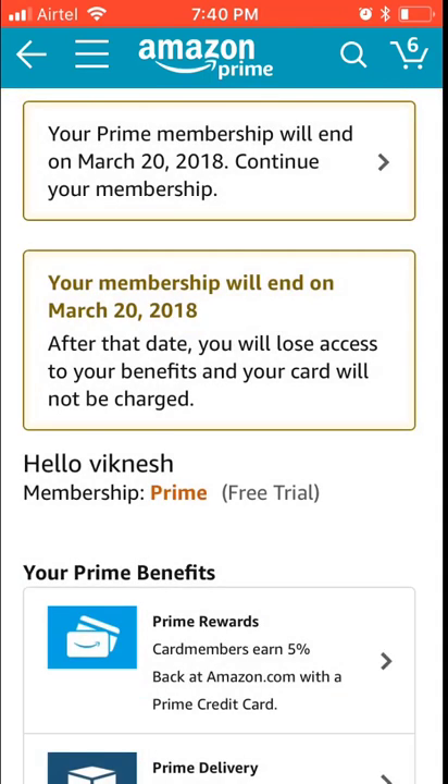Successfully cancelled — 'your Prime membership will end on March 20, 2018. After that you will lose access to your benefits and your card will not be charged.' This is what I want. So be aware — watch this video, and don't tap it accidentally any time when you're purchasing on Amazon.